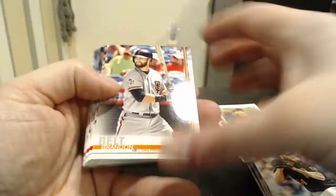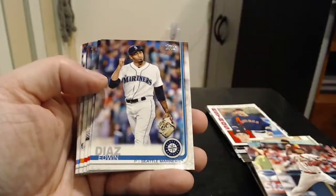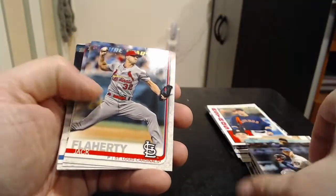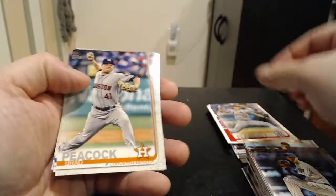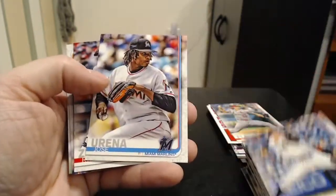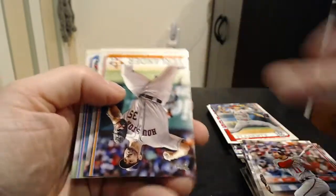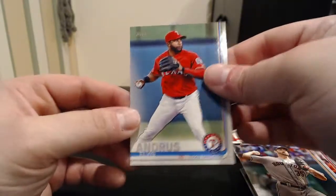These are all base cards now the rest of the way, I think. Brandon Belt, Carlos Martinez, Edwin Diaz, Jake Odrizi, Jack Flaherty Future Stars — one of the best young pitchers in the game. Brad Peacock, Orlando Arcea, Sonny Gray, Jose Urena, Ryan Zimmerman. And our last two are going to be Justin Verlander and Elvis Andrews. So nothing crazy here as far as hits go.